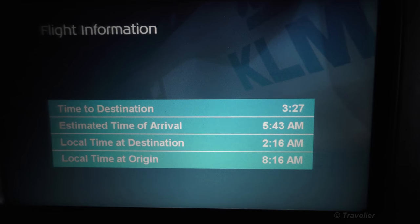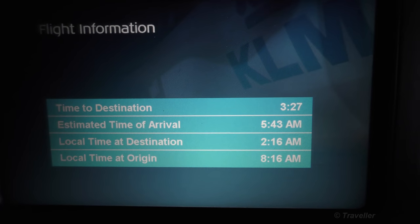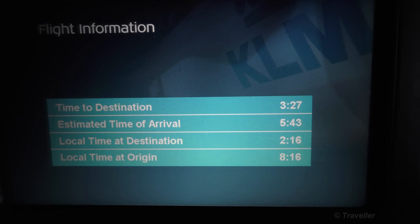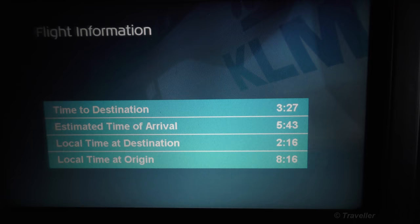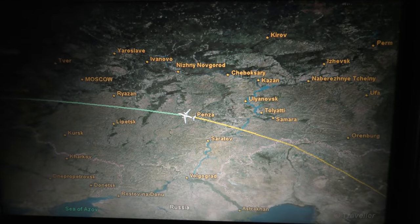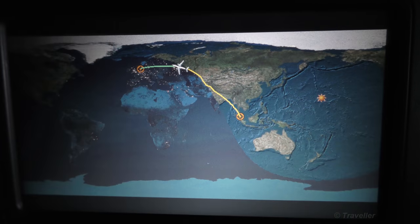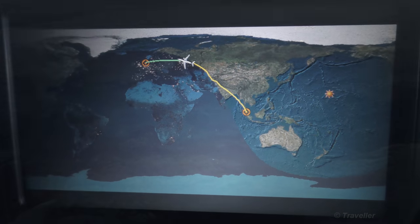3 hours and 27 minutes to our destination. Estimated time of arrival: 5:43am local time at the destination, 2:16am local time at origin, 8:16 in the morning. Here's a more detailed map of where we are — you can see Moscow. I would say we are three quarters of the way there.